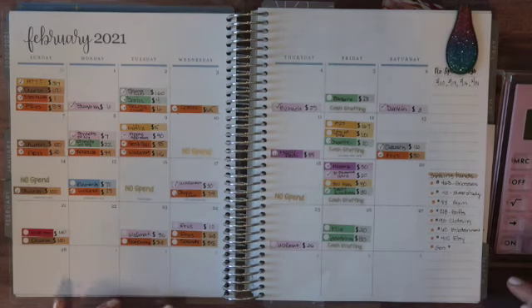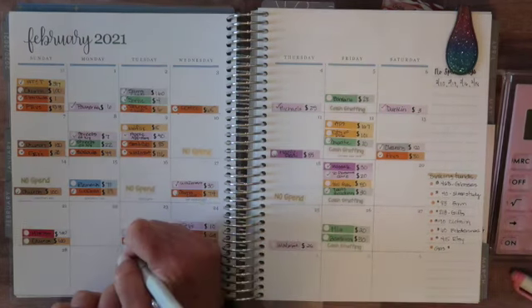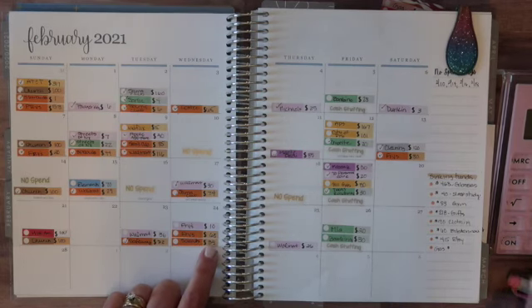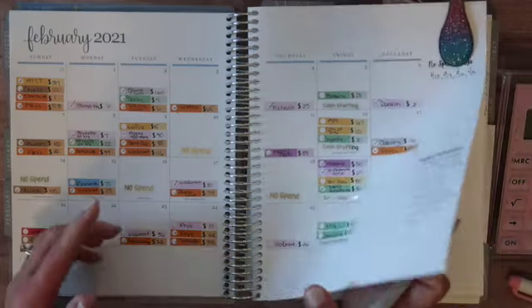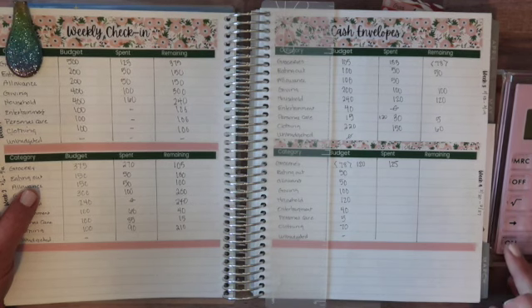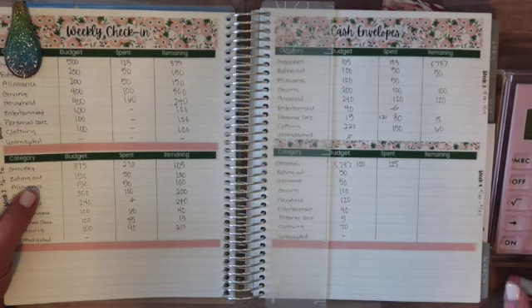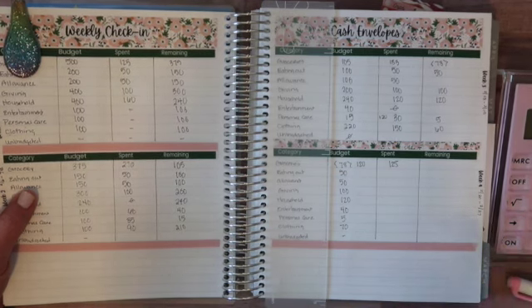To start with groceries, since that seems to be my key category lately: on the 23rd I spent $22, on the 24th I spent $68 plus $35, and that was $125. I had $120 in, and then I also borrowed from my allowance as well. So overall, I spent $125 plus $270 plus $183 plus $125 — I spent $703.